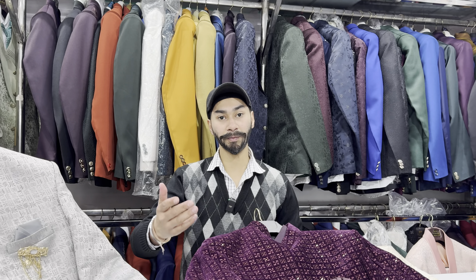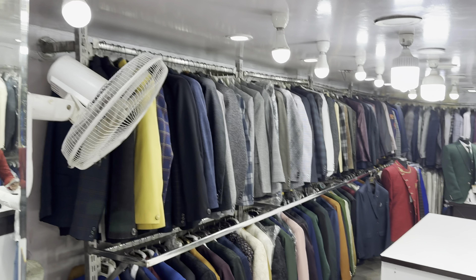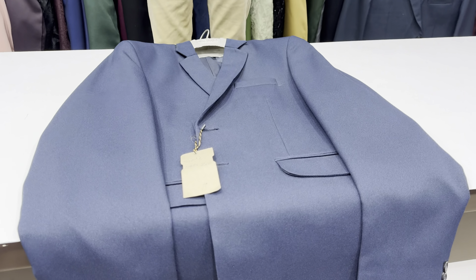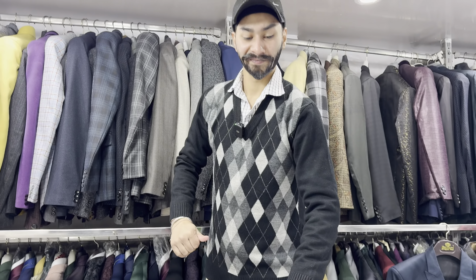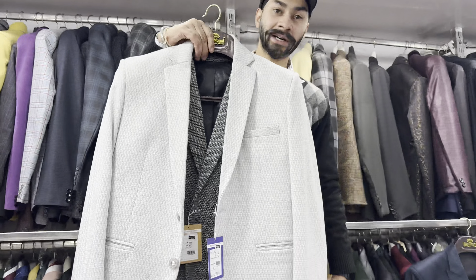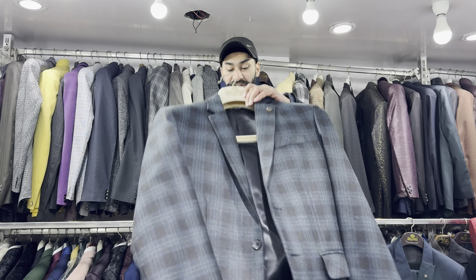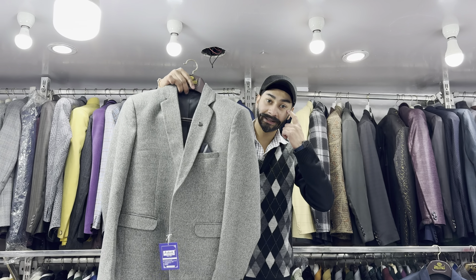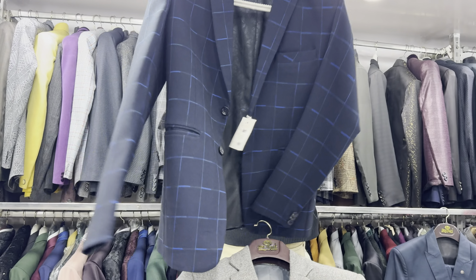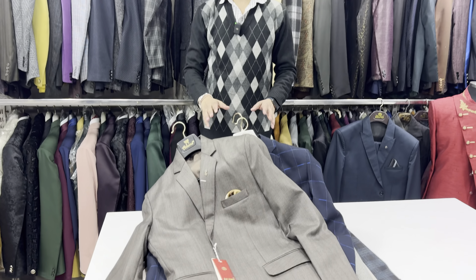If I talk about blazers — there is also a lot of demand. There are many designs and many colors. Blazers start from ₹1800. Let's see the blazer collection — fully available on this side. In the ₹3400 range there are plain blazers; in checks, they are in the ₹3800 range. There are also designs in the ₹3400 range and some in the ₹2000 range. Many colors, designs, and sizes are available.